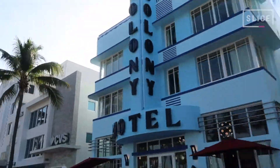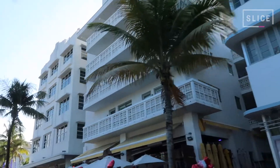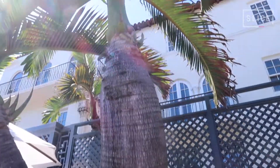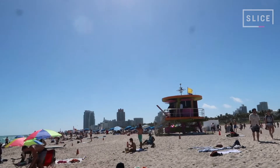All along South Beach is Ocean Drive, which is known for its well-preserved art deco, glamorous restaurants and cafes, and nightclubs. As you can imagine, these spots can get quite pricey, but if it's in the budget, grabbing a drink on one of the many patios and people watching is a fantastic post-beach activity.